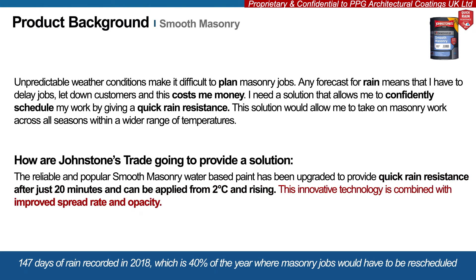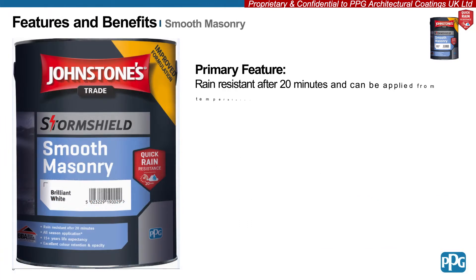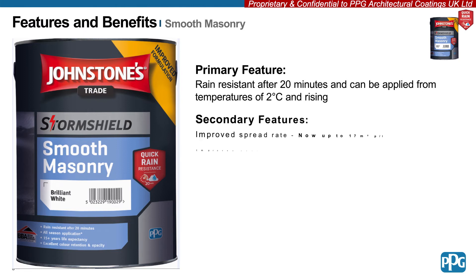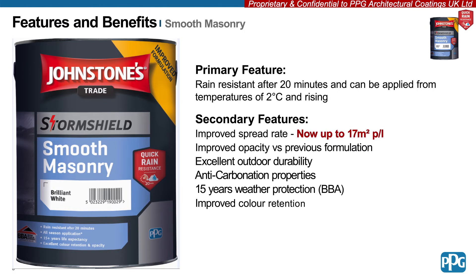This innovative technology is combined with improved spread rate and opacity. Johnstone's Improved Smooth Masonry is rain resistant after 20 minutes and can be applied from 2 degrees Celsius and rising. The spread rate is now the best on the market, up to 17 square metres per litre — that's a 60% improvement.